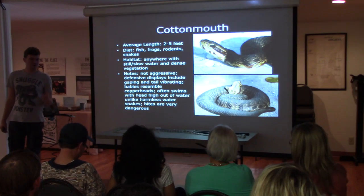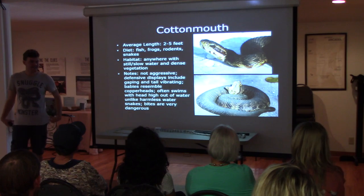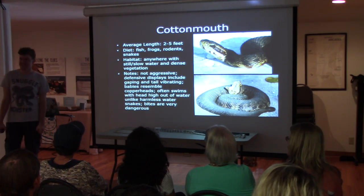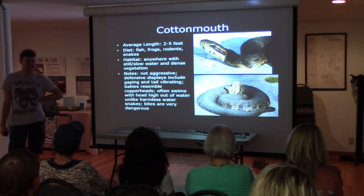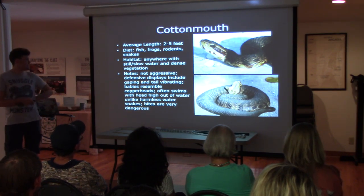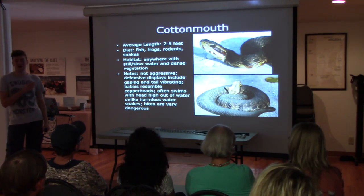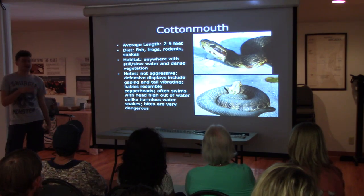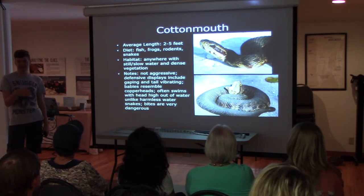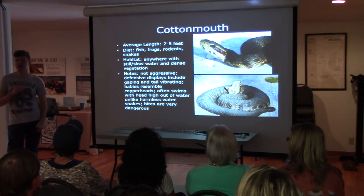My voice is starting to wane, sorry. I'm giving a 10-15 minute college presentation going on for an hour and 15 minutes. They have all sorts of different defense displays. They gape their mouth open — it's a bright white cotton color, hence the name. They vibrate their tails a lot, which non-venomous water snakes will not do.